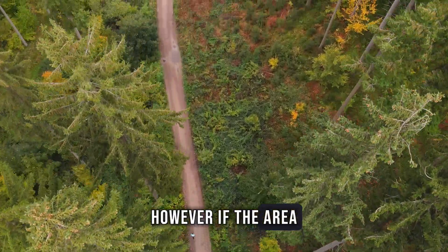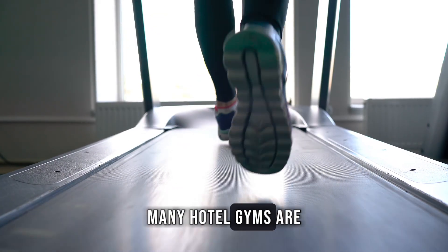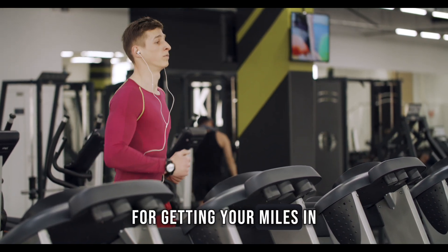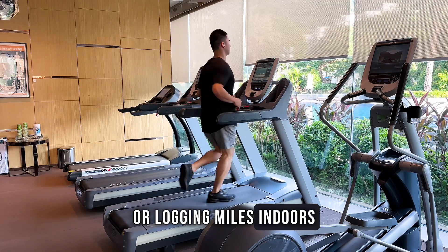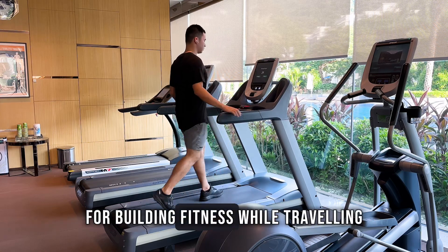However, if the area you're staying in lacks safe or suitable running routes, many hotel gyms are equipped with treadmills. Treadmills offer a convenient indoor option for getting your miles in, rain or shine. Whether you're exploring new landscapes or logging miles indoors, running remains a reliable and accessible option for building fitness while travelling.